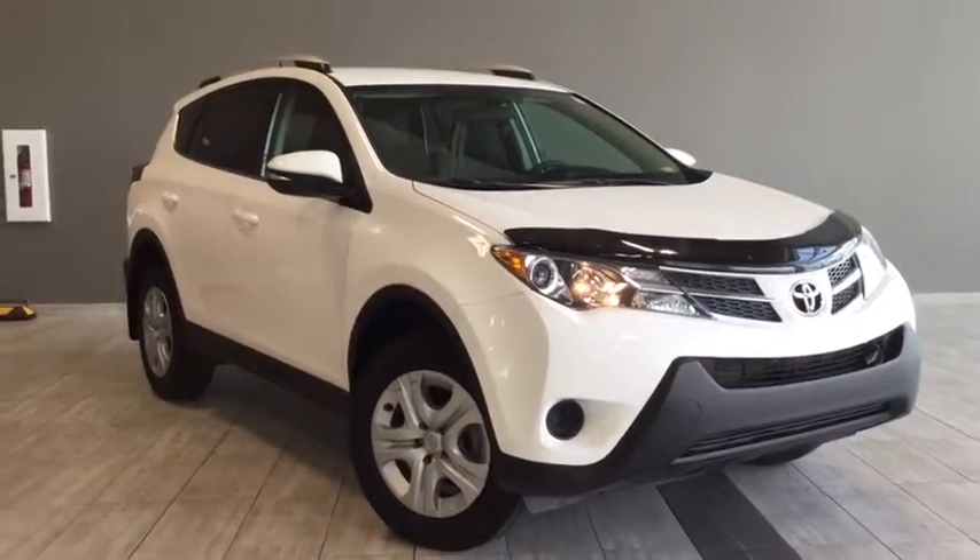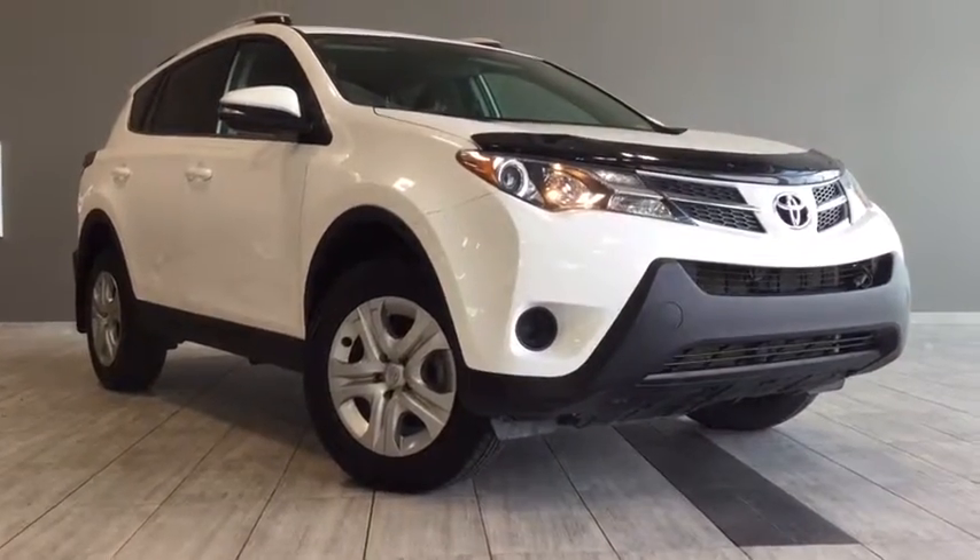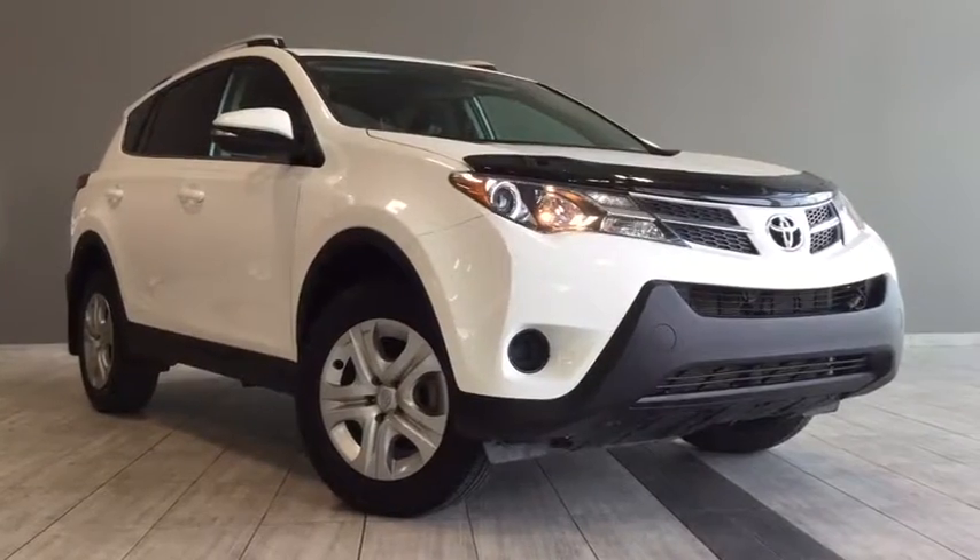Come on in and take it for a test drive — it's really fun to drive and we're really easy to find. We're on the corner of 137th Avenue and St. Albert Trail here at Toyota Northwest Edmonton.